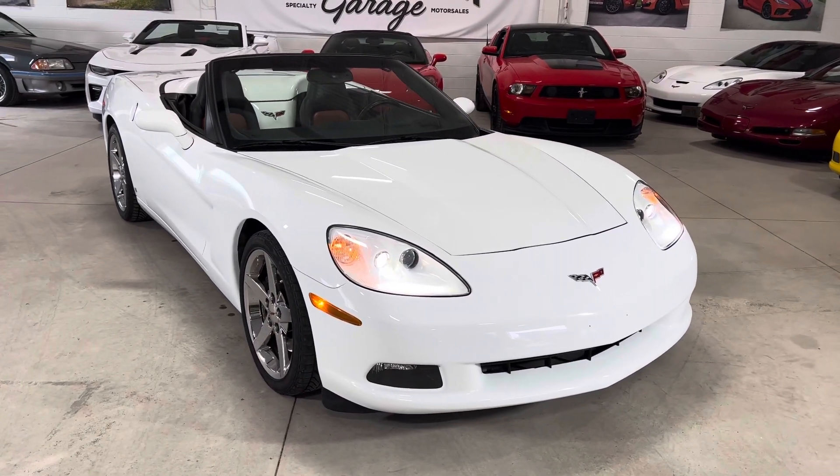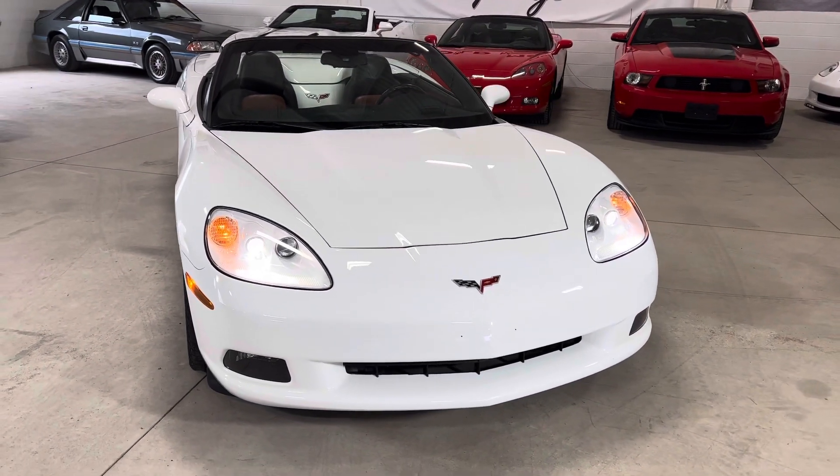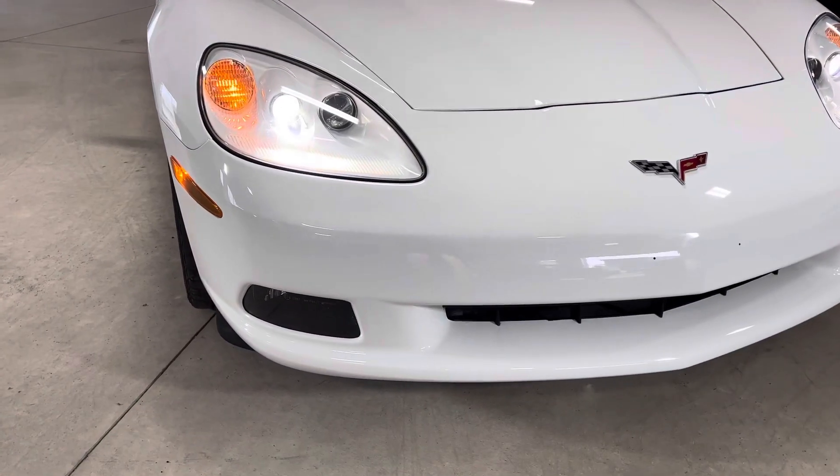It's got the full leather wrapped interior, finished in arctic white. It's got the brick and black leather interior. Give you a little walk around across the front here — the car is in very, very nice condition.